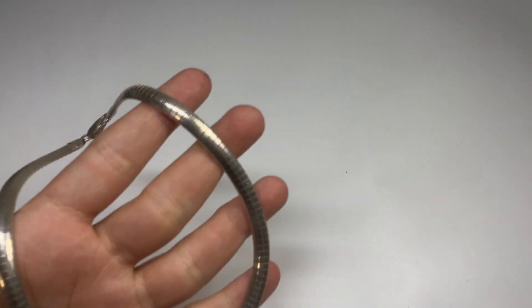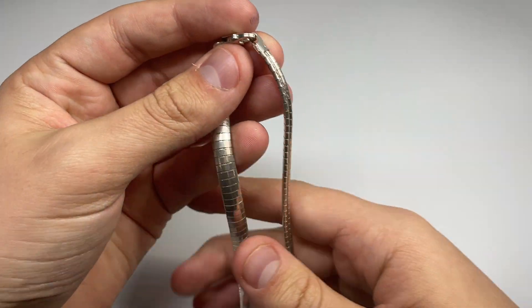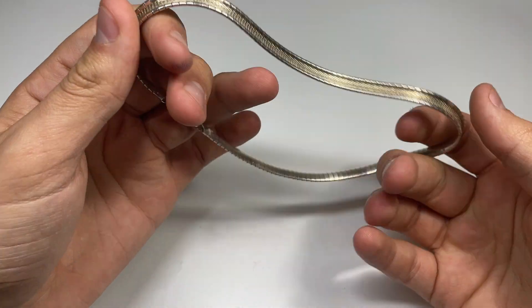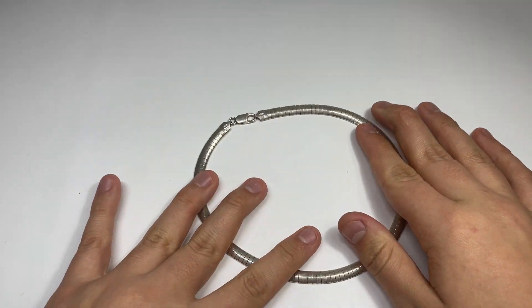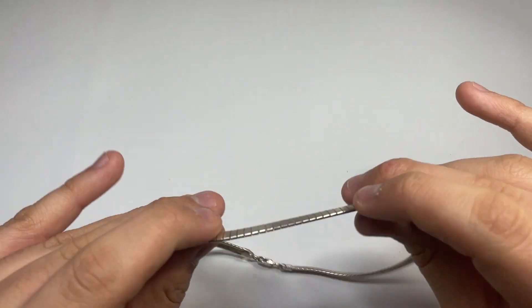This was at the thrift store, $12.50. It's a really heavy omega necklace — it was 25% off. This guy weighs like 41 grams or so. So that was a good one.